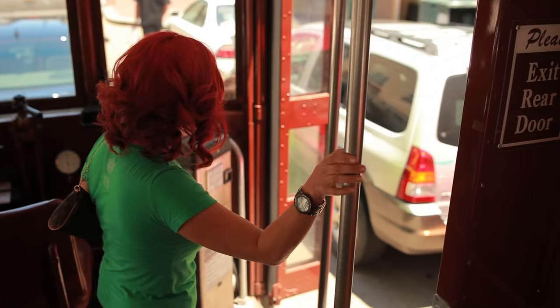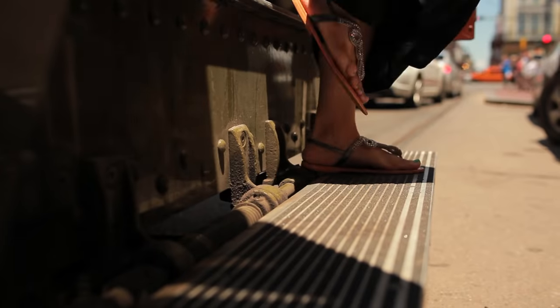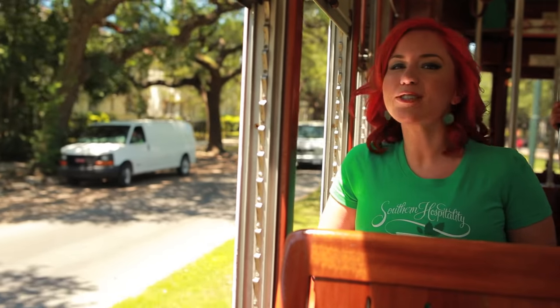The streetcar line actually passes lots of shops and restaurants, so if you want to get off, have lunch, or do a little shopping, get some cocktails, just hop on and hop off and see New Orleans as you want to.